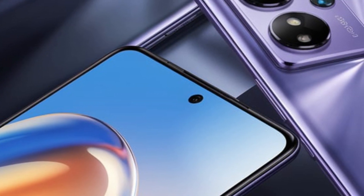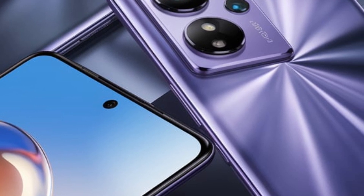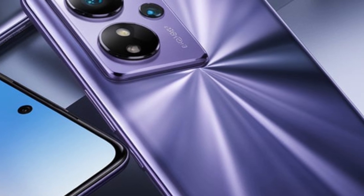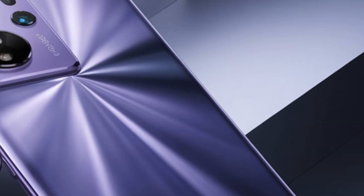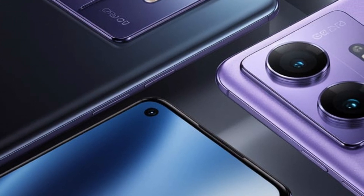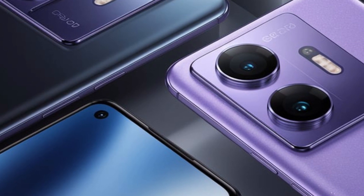In summary, Infinix's solar energy reserving technology offers a promising approach to extending smartphone battery life through renewable energy, with ongoing developments aimed at increasing its efficiency and applicability across various devices. The case absorbs sunlight or even some indoor light and converts it into energy. It can store up to two watts of power, which helps extend the phone's battery life.